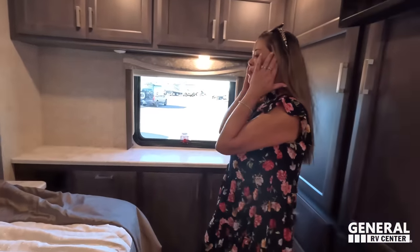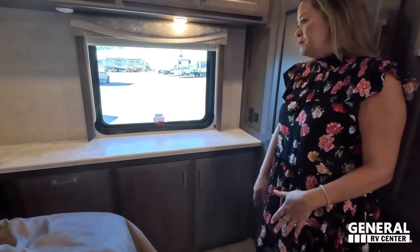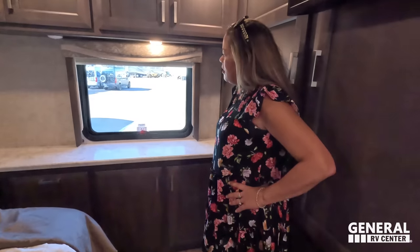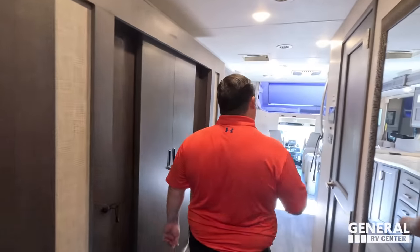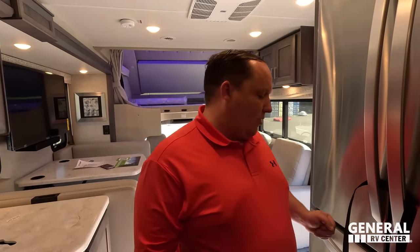Dislike number two: the storage cabinet in the back of the master bedroom. While it does provide storage, it reduces the walk-around space for the bed. They could have compromised — kept some storage but created more walkable space. It looks a little strange in that spot. Dislike number three: the refrigerator strap. This is a beautiful residential refrigerator in a $300,000 motorhome — but the strapping system looks like an eight-dollar belt. At this price point, give us a better, more integrated strapping or locking system.